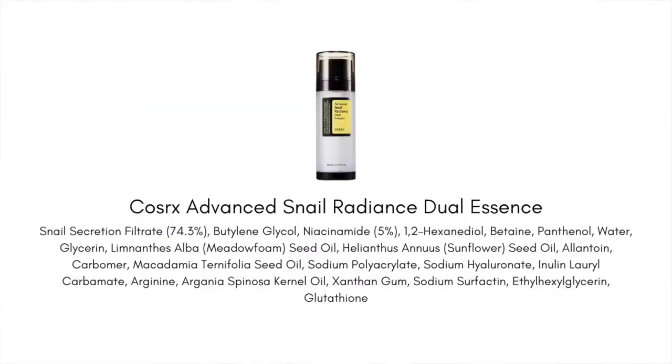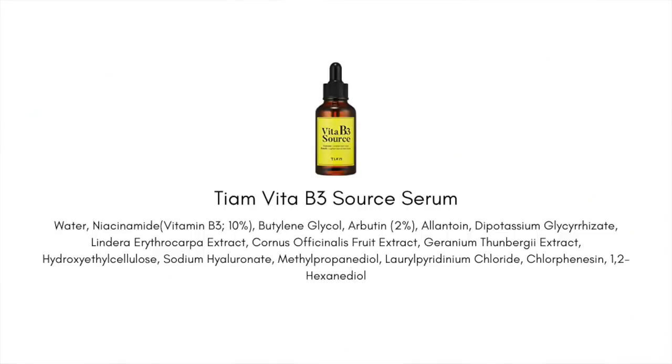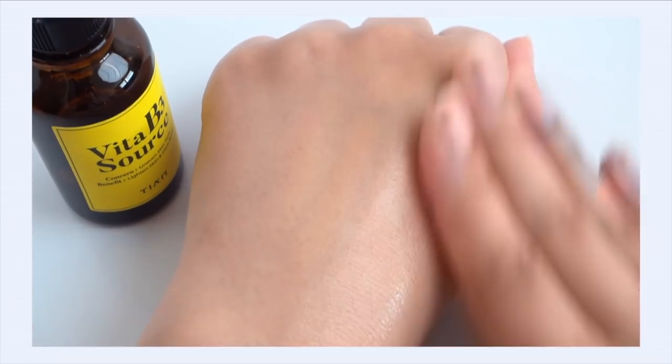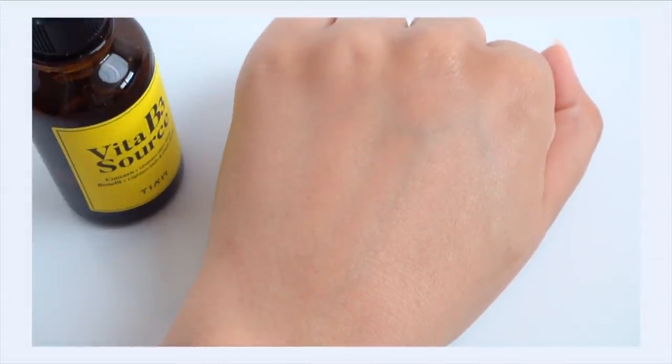One of my favorite 5% niacinamide products is the Cosrx Snail Radiance Dual Essence. I also want to mention the TM Vita B3 Source Serum, which contains 10% niacinamide. I'd love to stay in the 5% realm, but you may want to go up to 10% especially if you're looking for oil controlling properties or pore refinement. 10% of niacinamide is very good for that and can be helpful for those who are acne prone, but this is when we start to get into territory where you might get a little irritation — so proceed with caution. I do think this is a really nice example of a 10% niacinamide serum with a way better texture than a lot of competitors: it's elegant, quickly absorbed, and non-sticky.